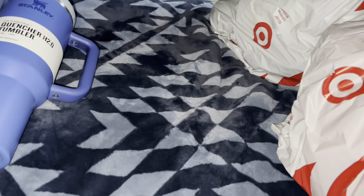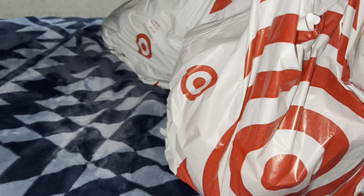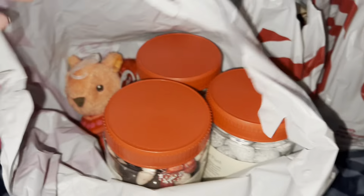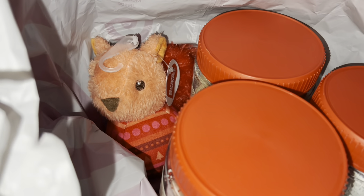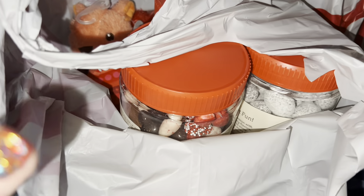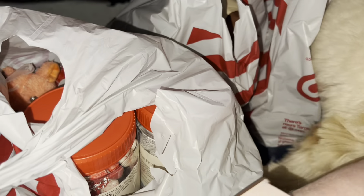Then I decided to go to Target. Hi Rocky! He needs to get into everything. There's a little toy for him in the bag, and I'm going to keep it in there because if I take it out he is going to want to get to it. I completely forgot I had a gift in there for him.